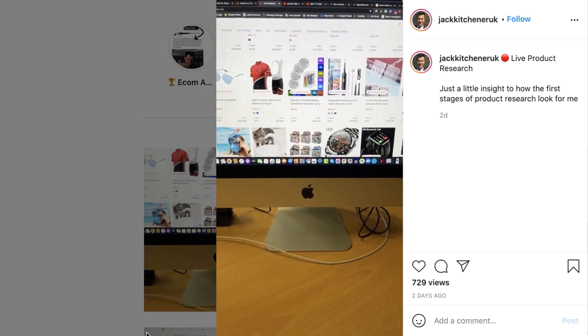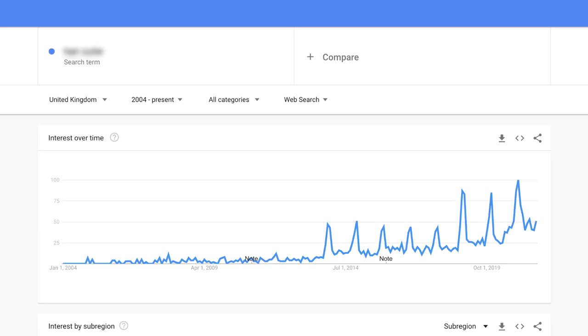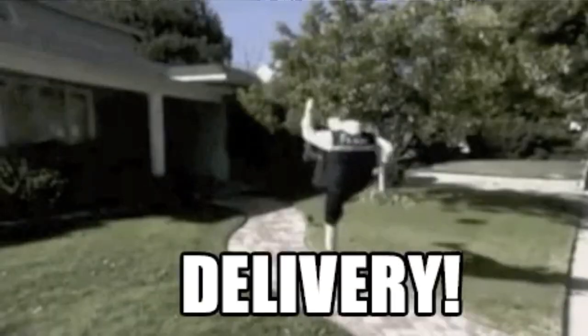Today I want to share my top five picks for Q4. These aren't just random products — these are products I've done a lot of research into, and I gave you insight into that research process during an Instagram Live a couple of days ago. Today's video will follow the usual format: I'll show you where to source these products, the data behind them, recommended retail prices, Facebook ad interests for targeting, and all products come with fast shipping.